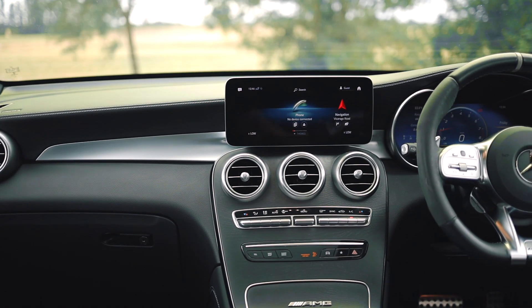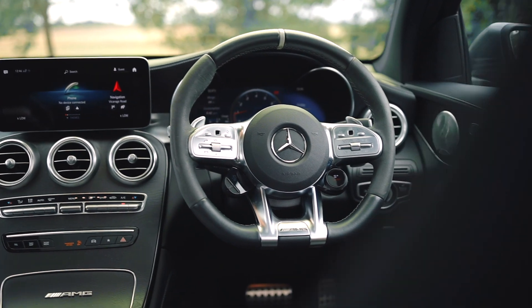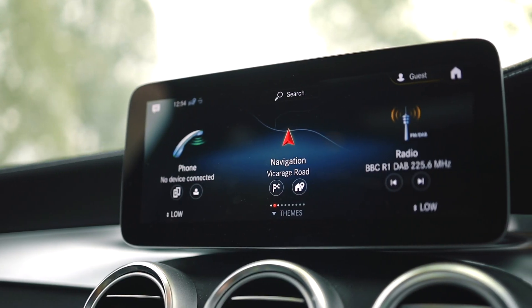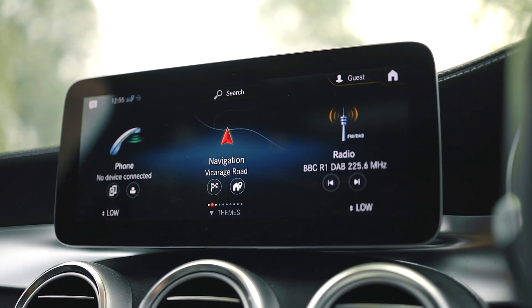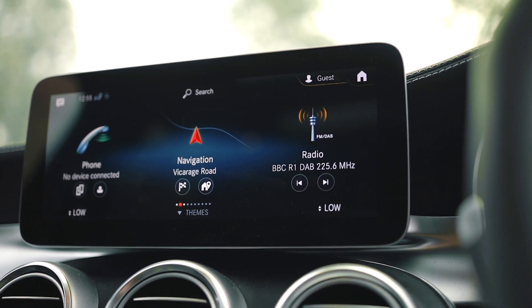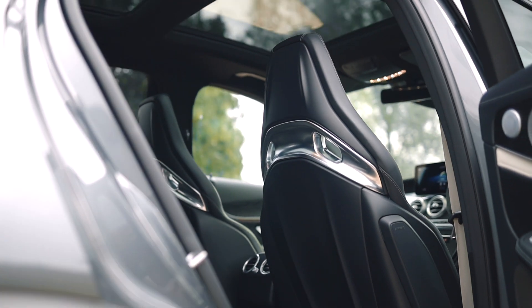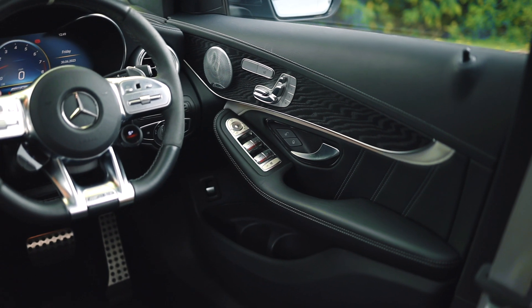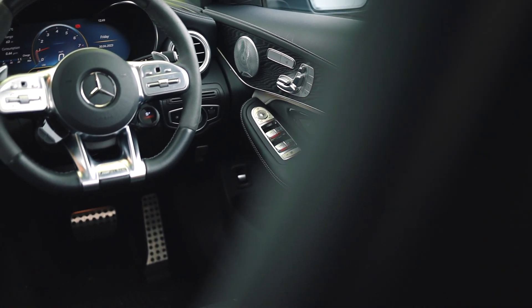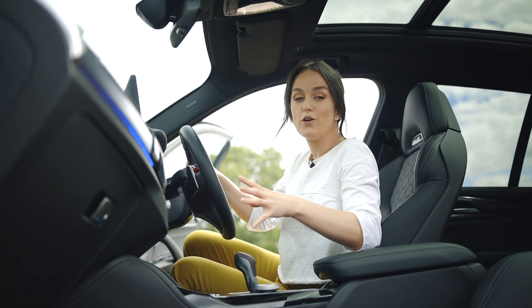The GLC 63S greets you with a plush cabin adorned with premium materials and a well-designed dashboard. We have Apple CarPlay, Google Automotive Link, Mercedes sat nav which is incredibly clear, Nappa leather sports seats, and ambient lighting. Let's be honest, Mercedes know how to make you feel special — I certainly feel special especially with this mood lighting, and I love a good looking seat.